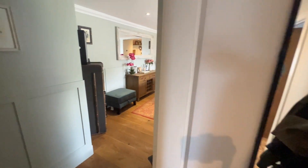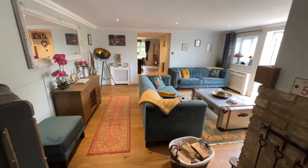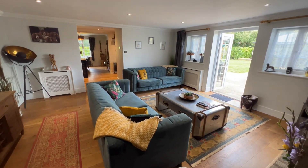So that's the ground floor. Just to show you this lounge from this side as well - as you can see, it's really nice living space here.